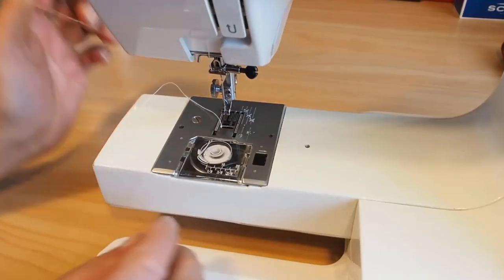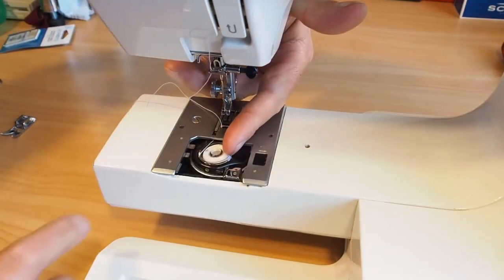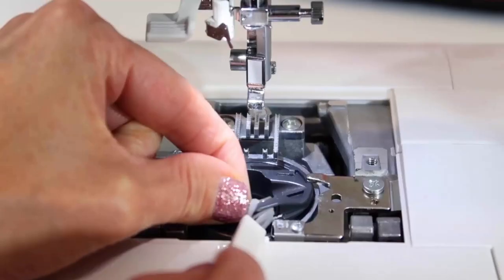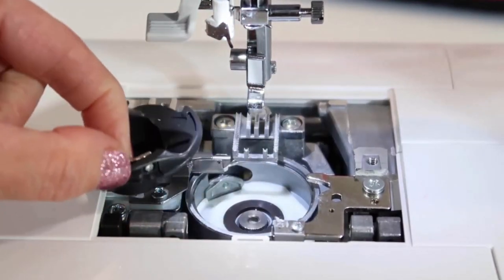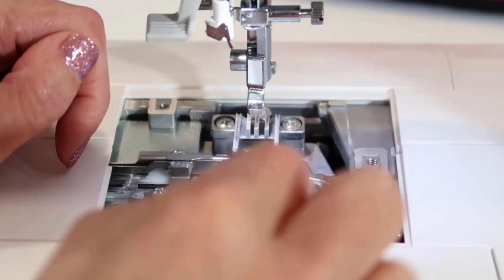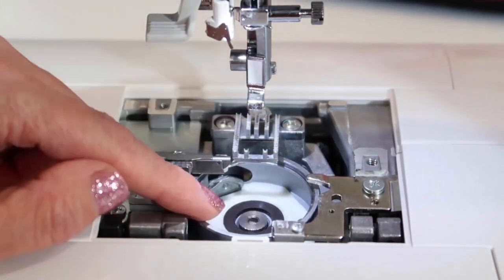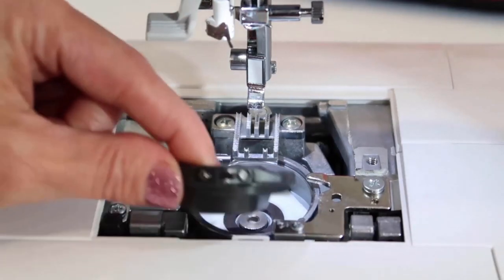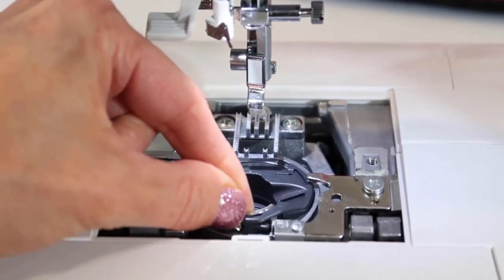The bobbin case accumulates lint while you sew, and eventually a dirty bobbin can create knocking sounds. You should remove the bobbin case and bobbin from the machine and inspect it for any obstructions. Then clean the bobbin case area by removing any lint or thread buildup, and reinsert the bobbin properly, making sure that it rotates smoothly without any resistance.